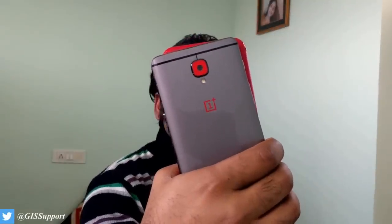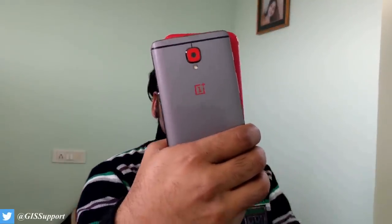Hi guys, welcome back. Today we are going to do a camera review for the OnePlus 3T, and along with that we will take reference of the Google Pixel XL and the OnePlus 3.